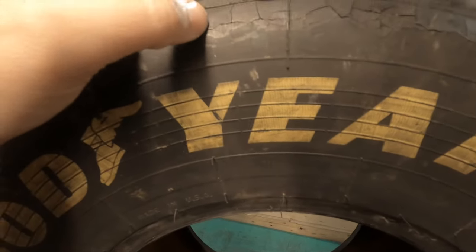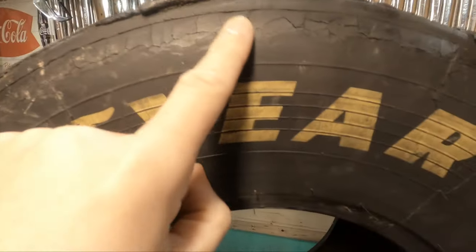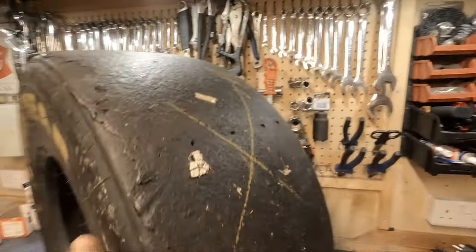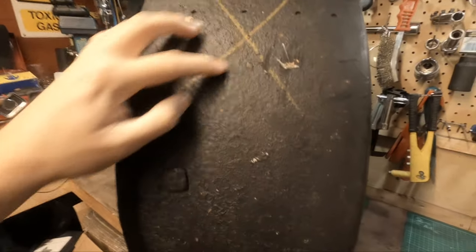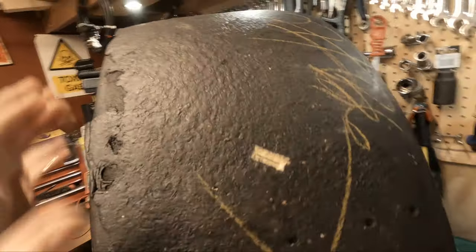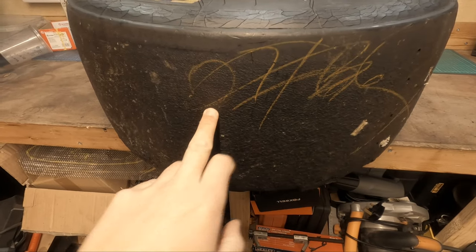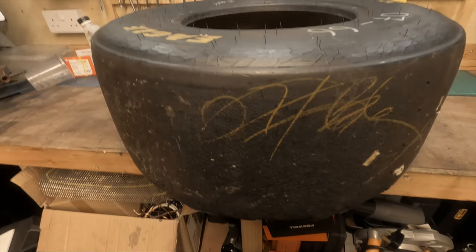He was worried I wasn't going to take it because of the condition. To me I love this. Let's go through the tread - as you can see we have a cross. I'm guessing when they take the tire off, this is saying this tire is no good, that's my thoughts on that. We have this marking here - now I have no idea what that is. Is that a signature, is that just some scribble?